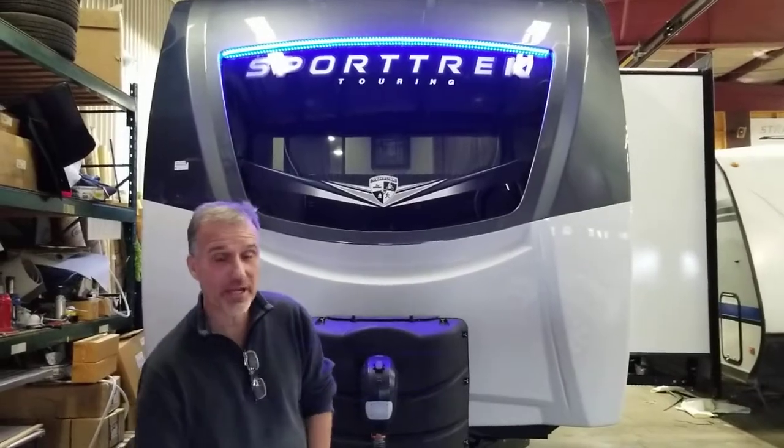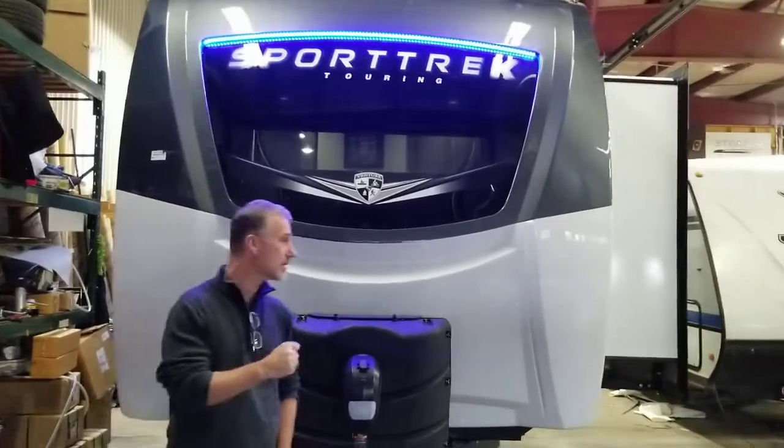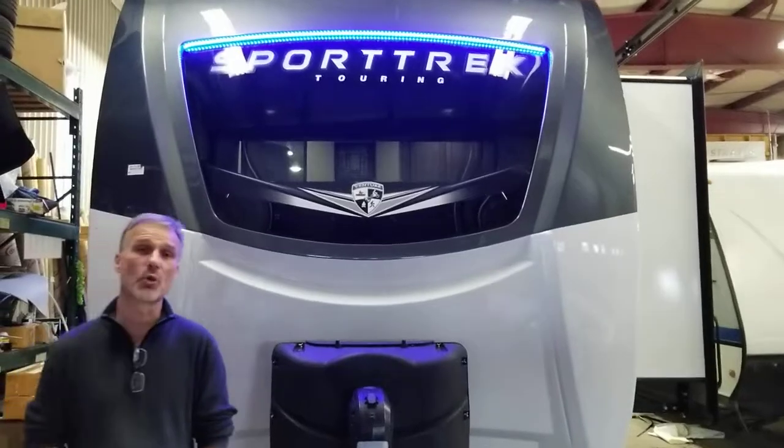Hi folks, Steve here at Ross Trailers. Today we're going to take a closer look at a 2023 Venture RV Sport Track Touring Edition, model 343 VIK.